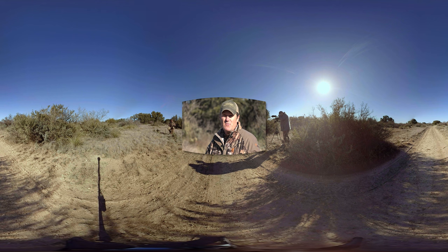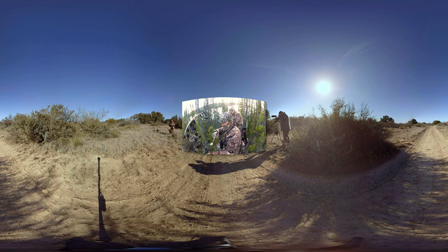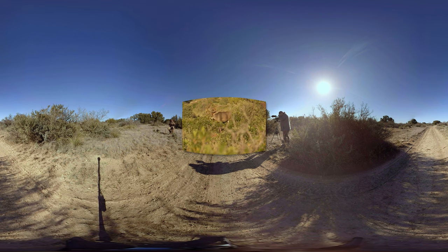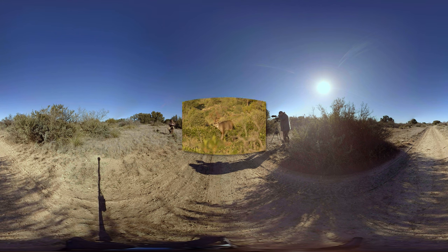One are the interview segments like you're seeing right here. Second is the point of view wide angle technology that we use to see action as it's happening — basically showing the hunter and his reaction to the shot and things happening in the field. And finally, the traditional camera perspective of the hunter on the game they're pursuing.